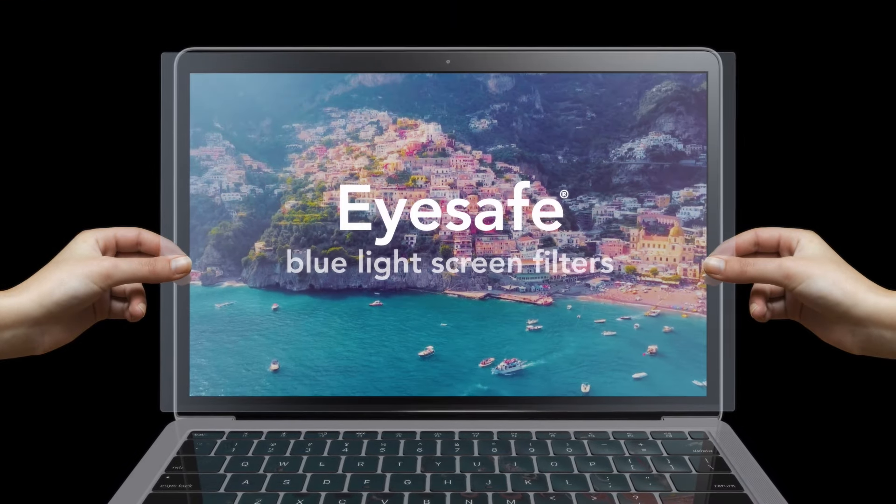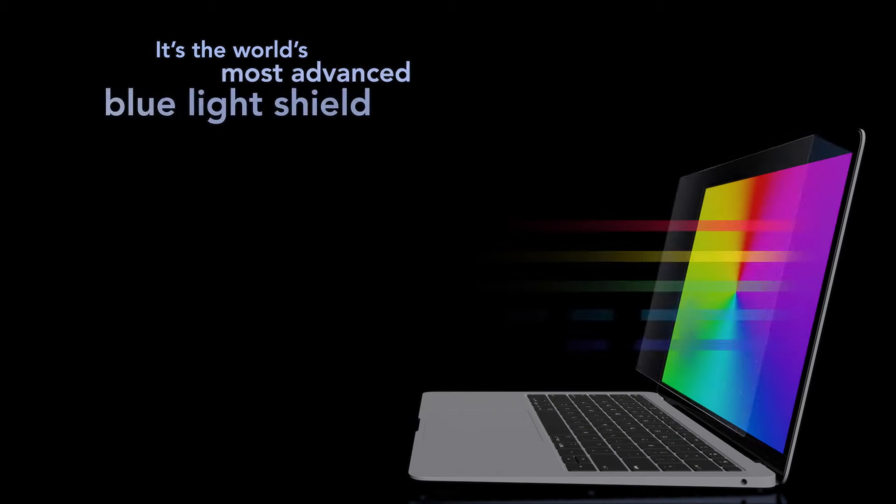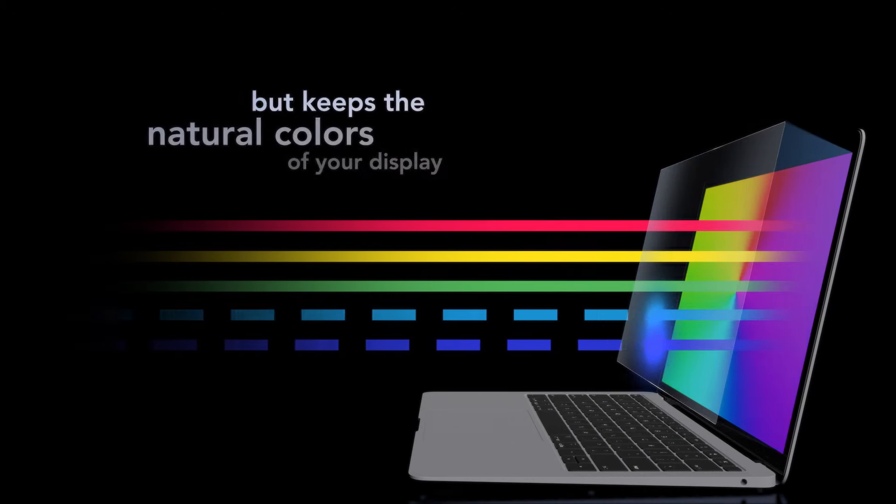Introducing EyeSafe Blue Light Screen Filters — the most advanced blue light shield that not only helps protect your eyes, but keeps the natural colors of your display intact.